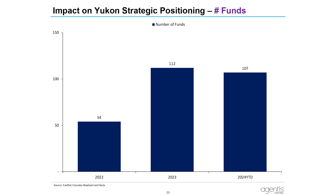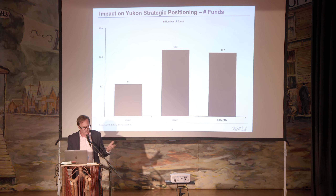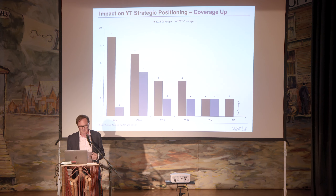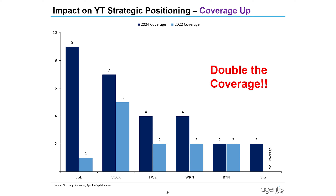Interestingly, scraping FactSet data shows growth from just over 50 funds to now over 100 with exposure to Yukon — institutional investors attracted among all the companies, excluding Hecla and Newmont. Analyst coverage has also gone up dramatically from about 16 to 32. You can see a number of companies getting a lot more coverage, with Snowline being the big one going from one analyst to nine. That's another proxy for attention the capital markets are giving to the Yukon.